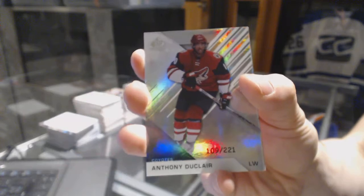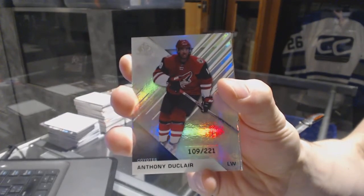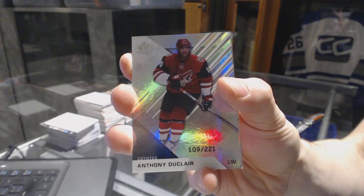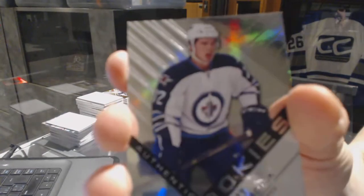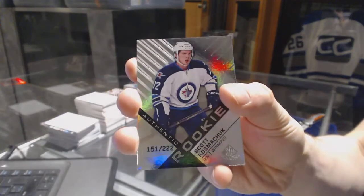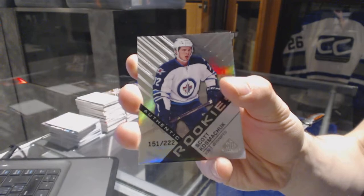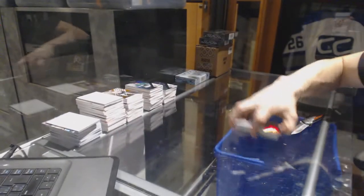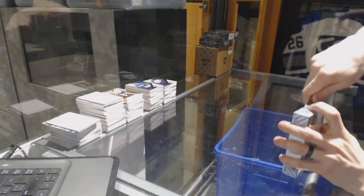We've got a base rainbow, number 221 for the Arizona Coyotes, Anthony Duclair. And a rookie rainbow, number 222 for the Winnipeg Jets, Scott Kozmachuk. All right, on to box number 10 to finish it off.